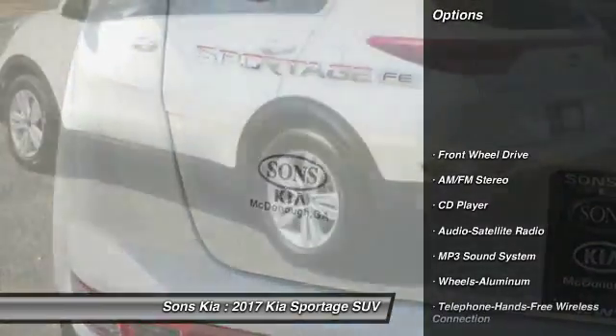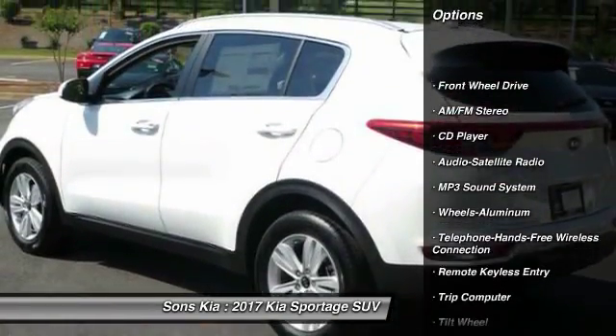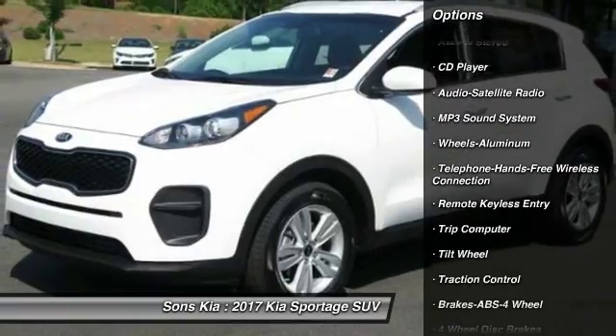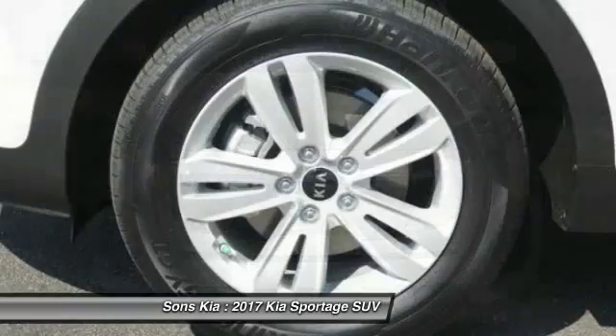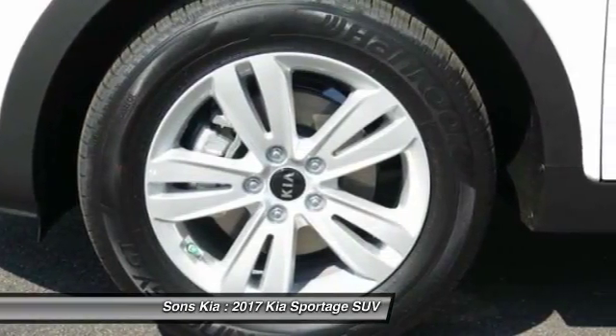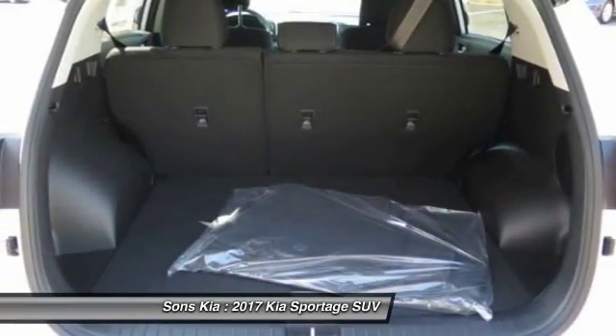Traction control. Anti-lock braking system. Bluetooth wireless data link for hands-free phone. Power steering. Air conditioning. Front cruise control. Aluminum wheels. Floor mats. AM-FM stereo radio. FWD.